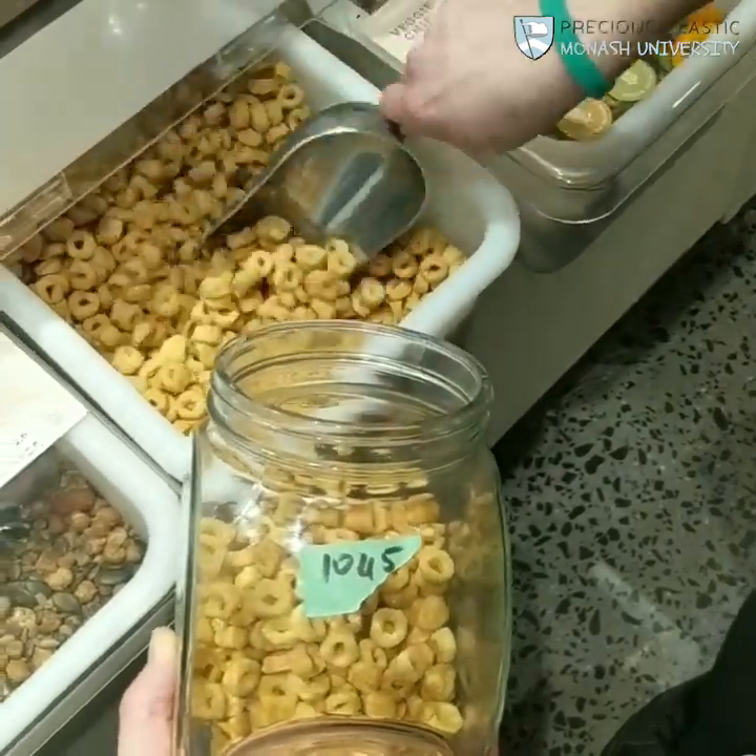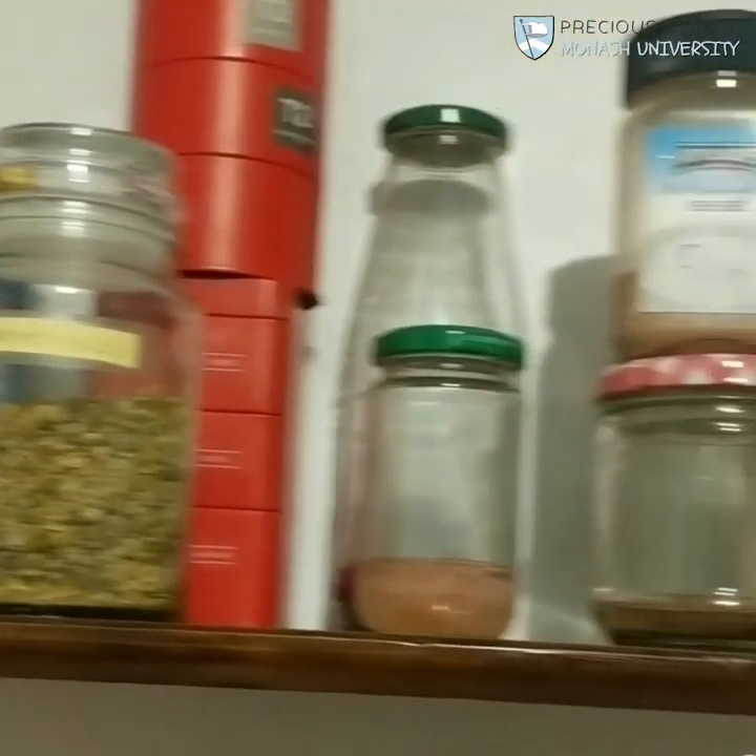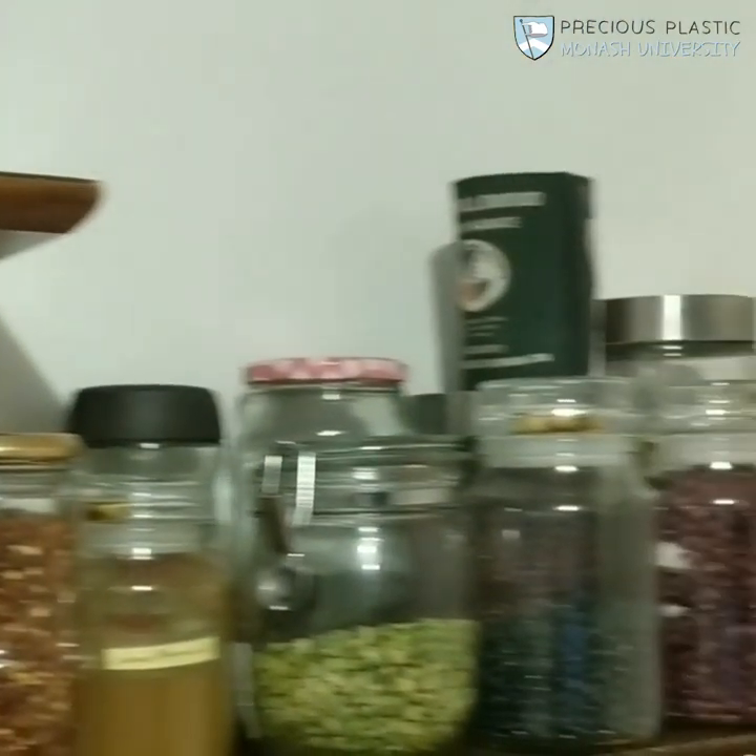Our favourite snack are the salt and vinegar chickpea puffs. It took us a while, but now we have everything that we need in our own jars and containers — many of which we already owned, but we got a few newbies from the op shop too.